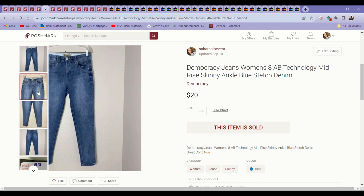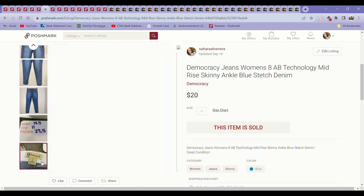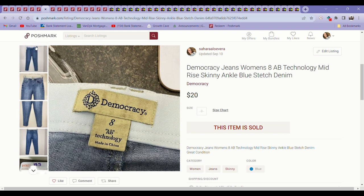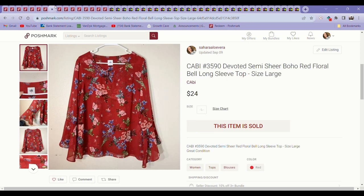Speaking of Democracy, here's a pair of the Democracy Ab Technology jeans — I was just telling you guys about these — sold for $20. I'm not sure if I got them at the bins or regular Goodwill. I've been buying these jeans pretty much anytime I find them at Goodwill for $5.99 because they always sell for about $20, which is a reasonable profit margin, and they sell super fast and reliably, so I don't mind paying that for them.